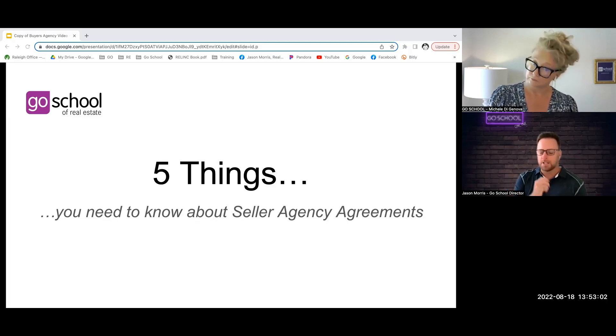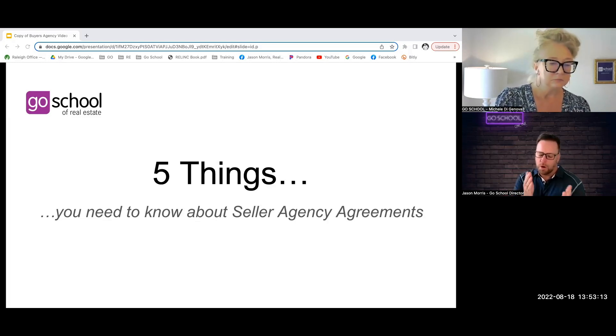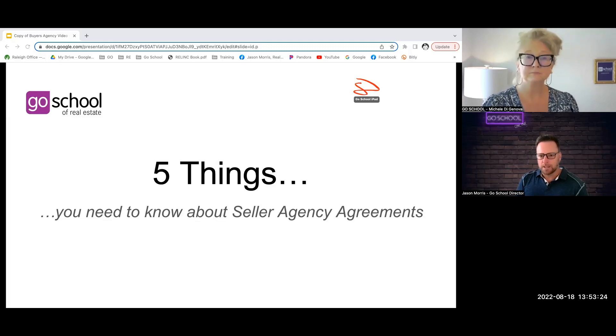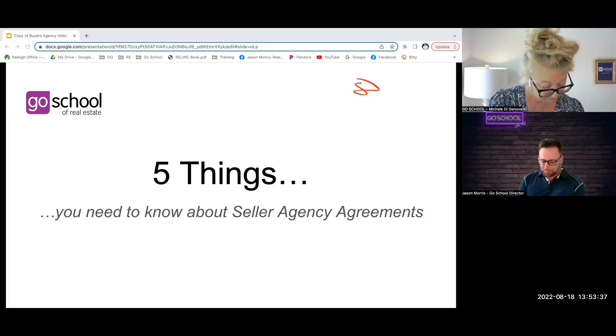Today's topic is five things you need to know about seller agency agreements. We've had a previous video that focused on buyer agency, so today we're talking about seller agency — working with sellers, listing agreements, and seller agency relationships. For current students, we're referencing section eight of your course syllabus, specifically titled 'Agency Contracts and Related Practices,' and unit eight of your textbook, called 'Agency Contracts.'